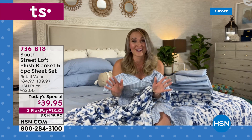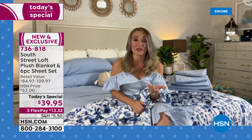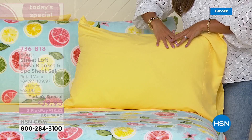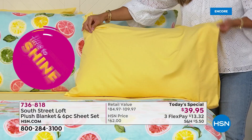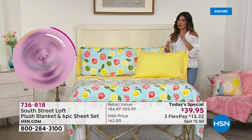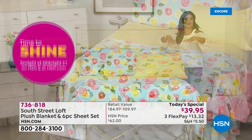When Stephanie brings these home, her husband, daughter, and guests all love the South Street Loft microfiber sheets — guests ask what they are. Look at how gorgeous the citrus blanket is — literal sunshine in your bedroom. You can see how lightweight, breathable, and soft they are, without worrying about wrinkling, fading, or shrinking. Citrus, leopard, and palms are by far the most popular right now.